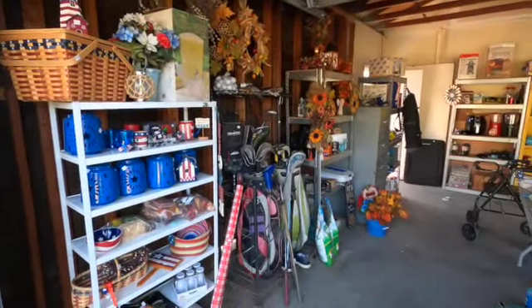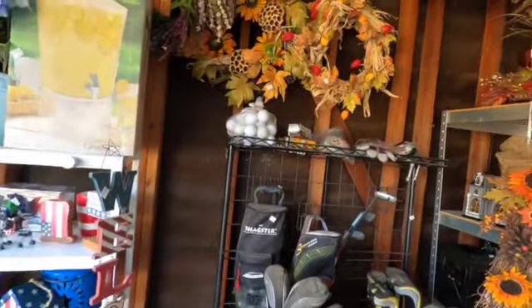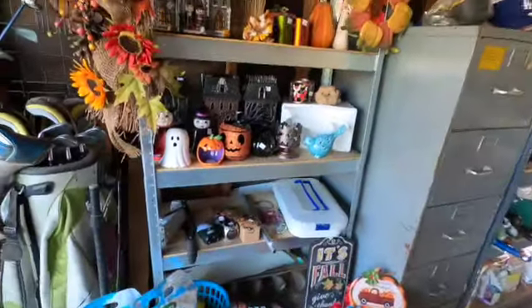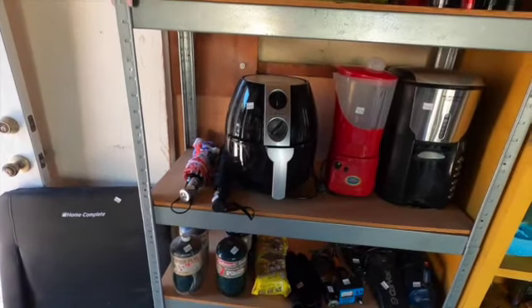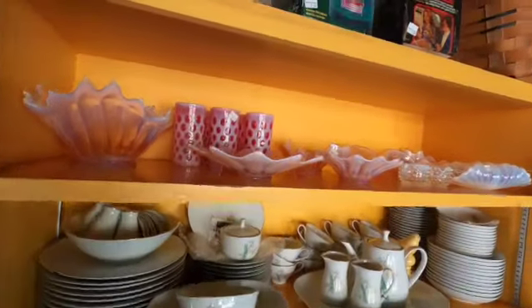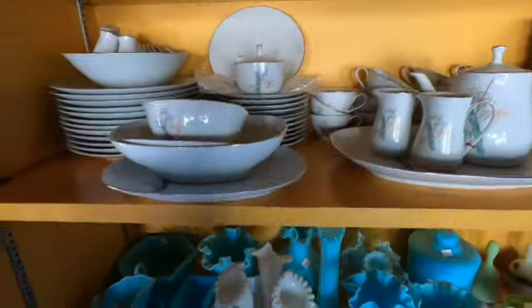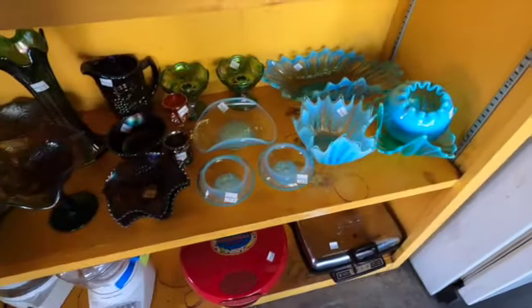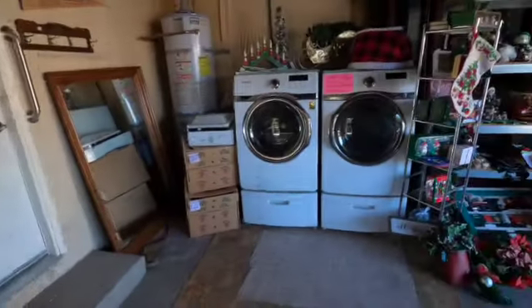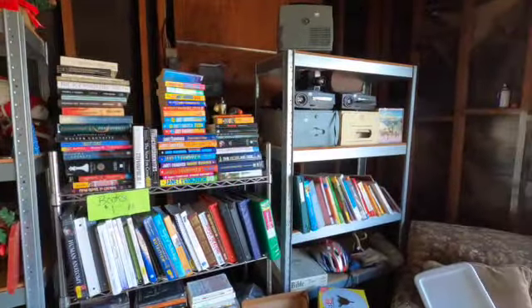Ito naman yung garage. And ito yung mga 4th of July items. Golf equipment, fall decorations, Halloween items, tools, an air fryer, vintage collectible plates, vintage leather items, glass pliers, a freezer, washing machine and dryer, a beautiful premium shot, Christmas decorations, and books.